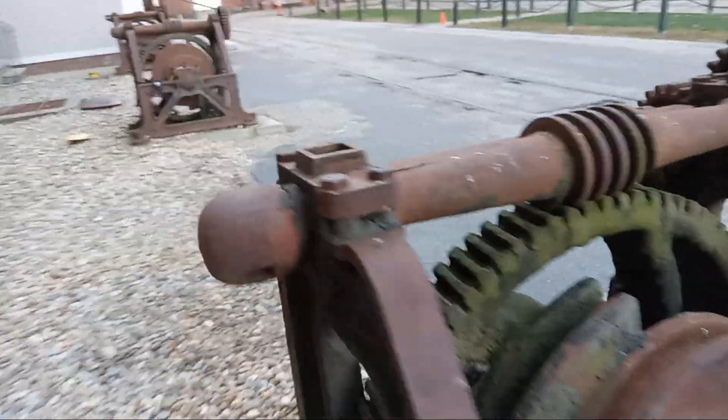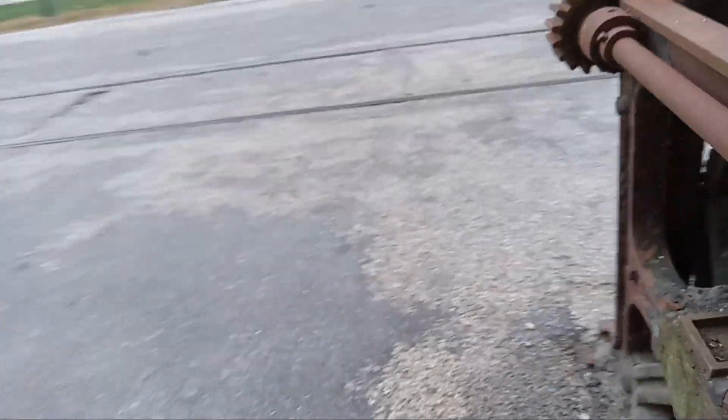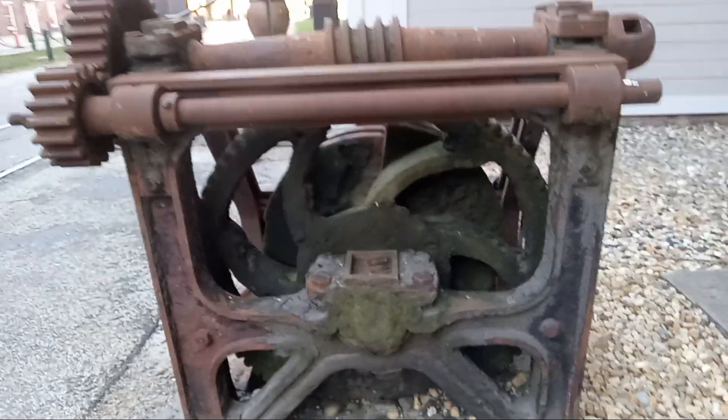I also like how on these gears it's got that swirl pattern — see the swirl pattern on them.